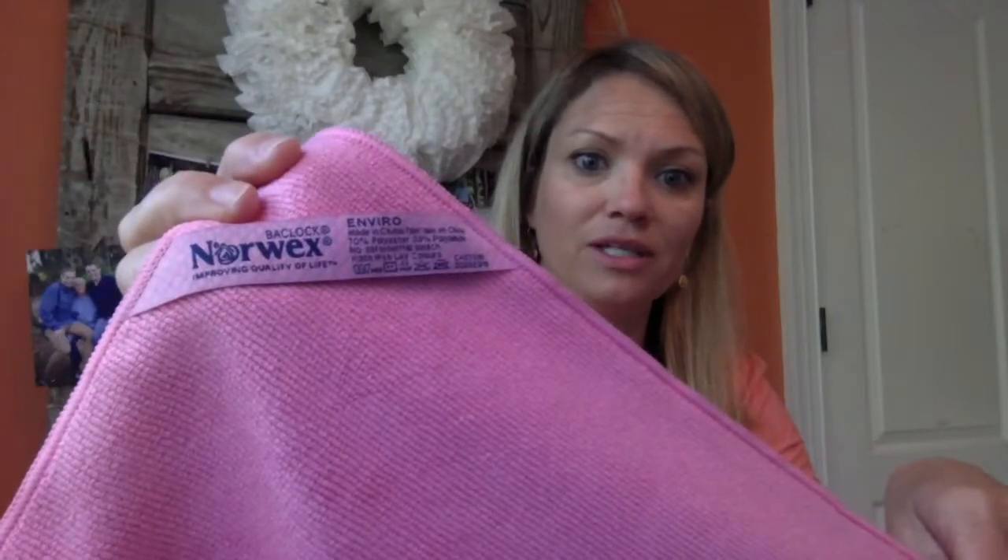You can see here it says Enviro in the corner. Once you get your cloths, everything will be labeled with what type of cloth it is. They're pretty different, but just in case you want to know — this one says Window. We'll talk about that one in a minute too.